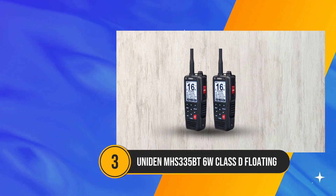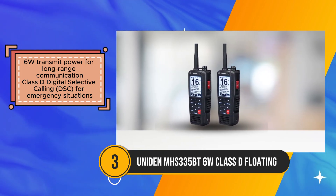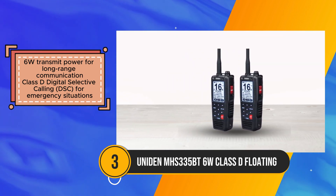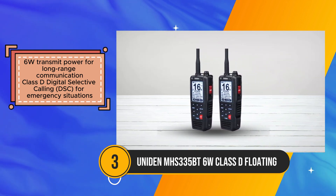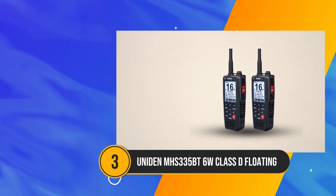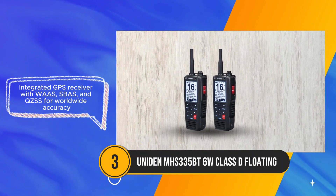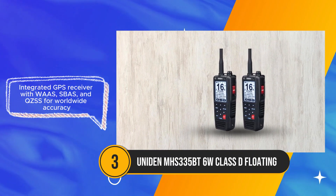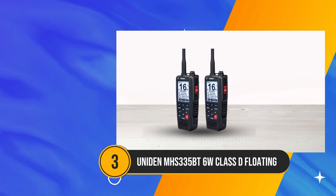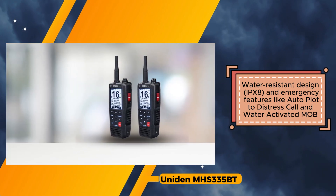The Uniden MHS-335BT emerges as a formidable contender in the realm of VHF marine radios, offering a plethora of features geared towards enhancing communication and safety on the water. Boasting a robust 6W transmit power coupled with Class D digital selective calling (DSC), it ensures reliable long-range communication, especially crucial during emergency situations. A standout feature is its integrated GPS receiver, fortified with WAZ, SBS, and QZSS technologies, guaranteeing unparalleled accuracy for navigation worldwide. The inclusion of Bluetooth connectivity opens up a realm of possibilities, facilitating smartphone app control and VHF text messaging, thereby enhancing user convenience and functionality.